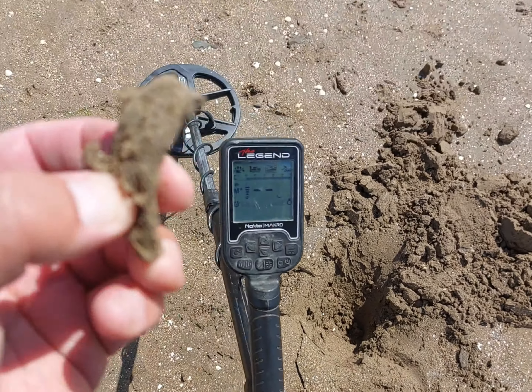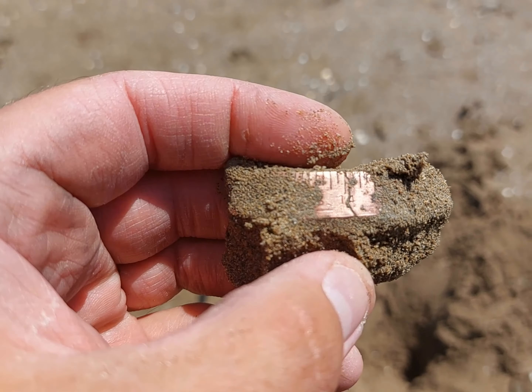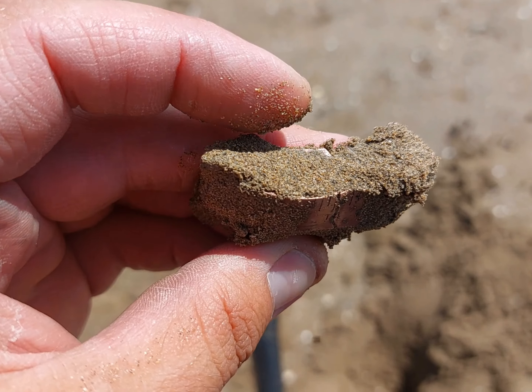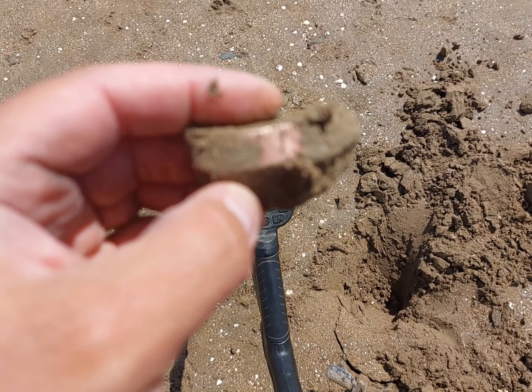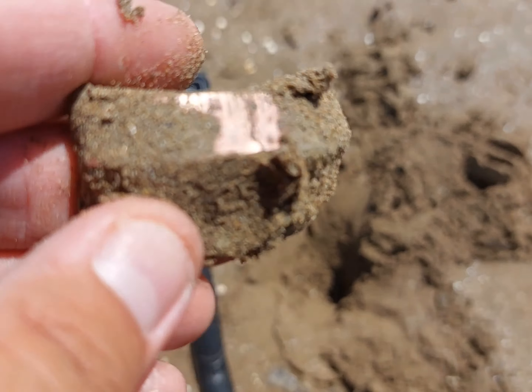I'm not sure what that is. Looks like some kind of a metal ruler, all bent over. I'll clean it up when I get home and have a proper look. Interesting.